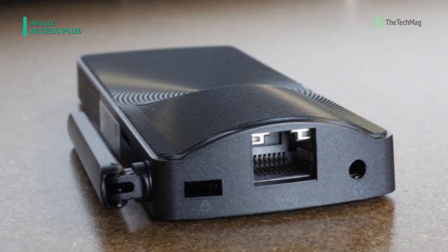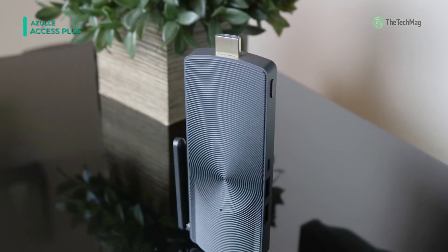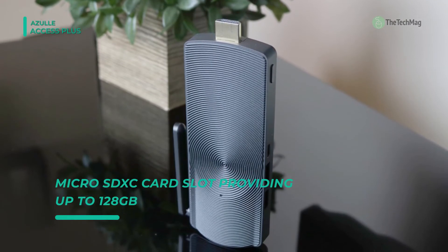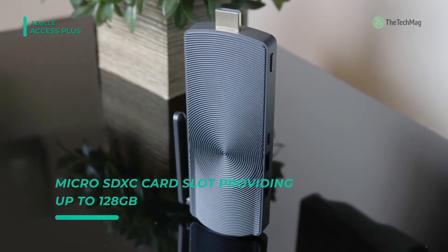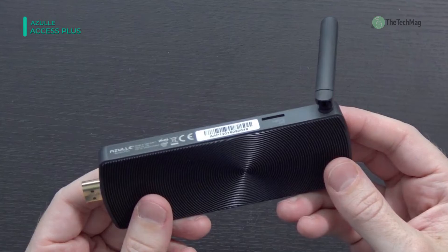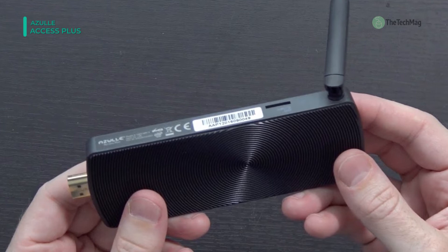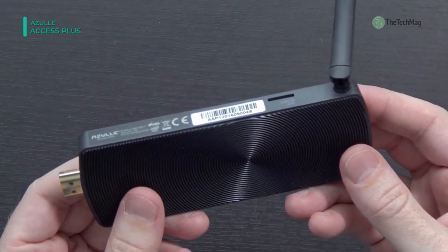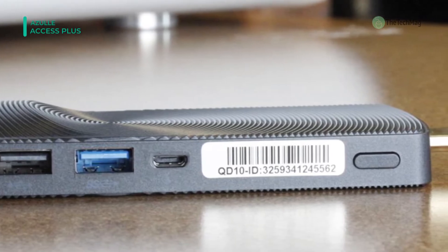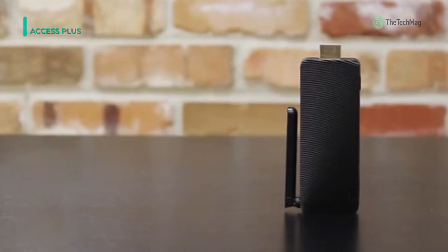It includes dual-band Wi-Fi that provides stable connections with higher speeds for browsing and streaming. Its Bluetooth 2.4 provides an excellent connection to wireless peripherals. You can use the Access Plus as an HTPC and stream Netflix and many others. It is designed with an HDMI port, and you can connect the Access Plus to any HDMI-ready TV, monitor, or projector.